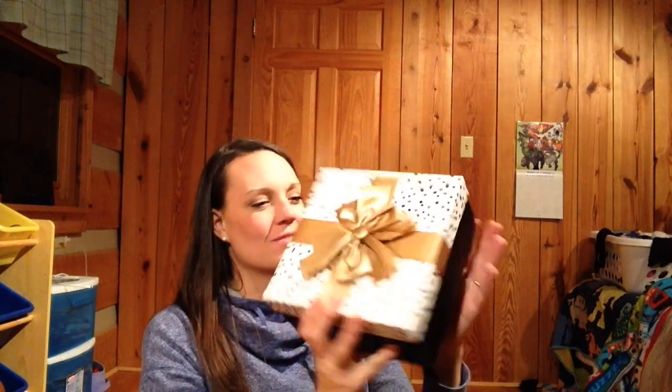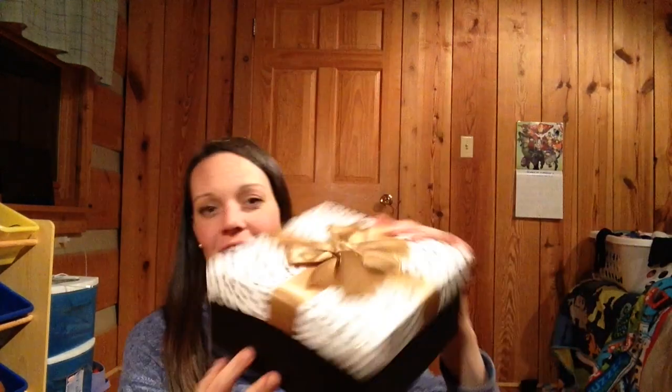I got the box opened — it's really cute with the popular colors black, cream, and gold that's really in right now. Isn't this cute? I'm going to open it up. First there's a card, let me read it.